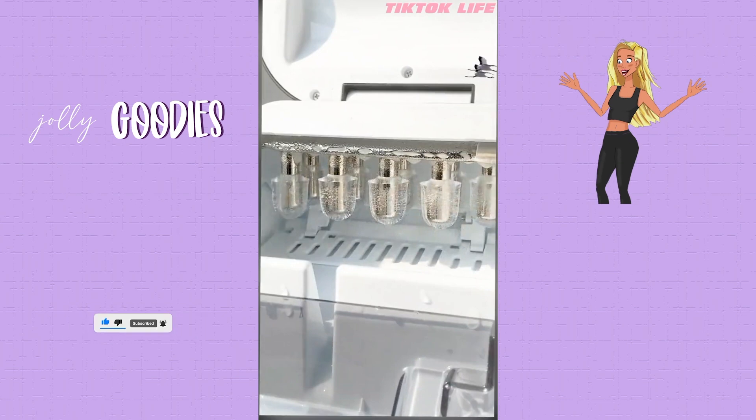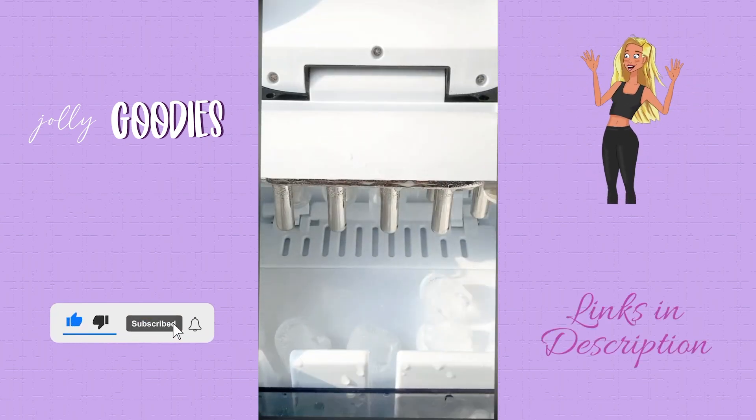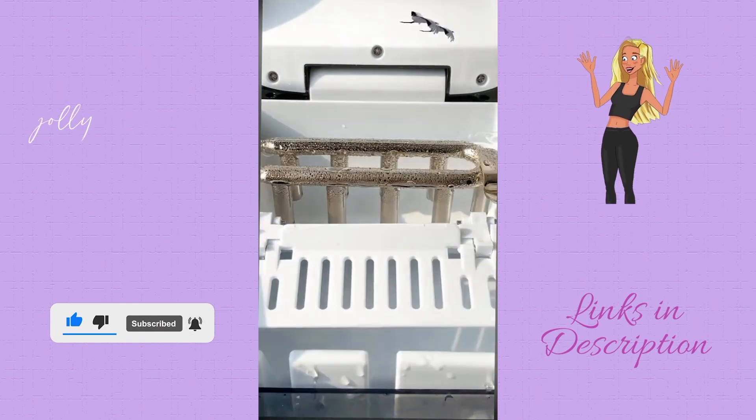Summer is coming and I'm not excited to run out of ice and wait all day for ice trays to freeze. One thing I love about this ice machine is that it's so easy to use — all you need to do is dump in some water and you're good to go.